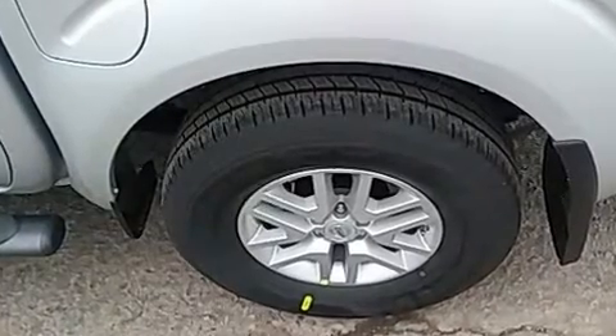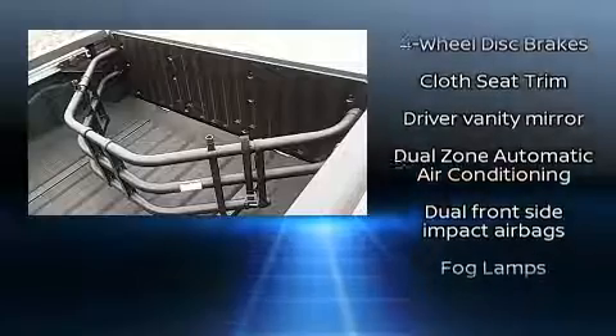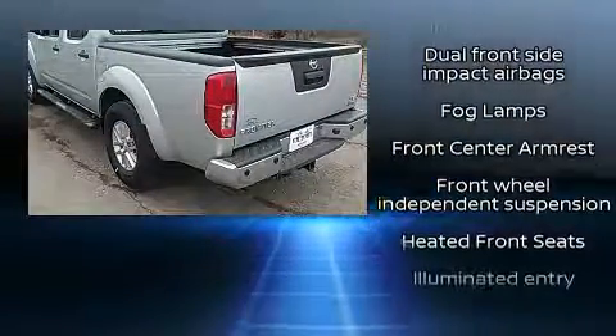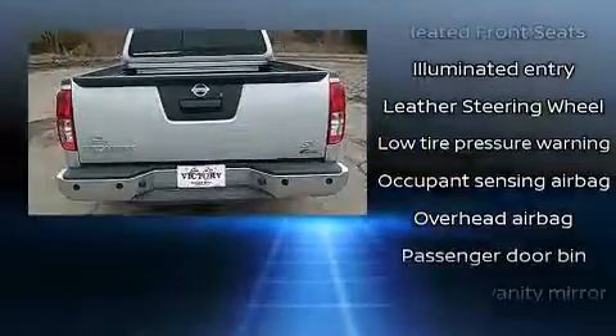Nissan also prioritized safety and security by including dual front impact airbags, head curtain airbags, traction control, anti-whiplash front head restraints, and ignition disabling.